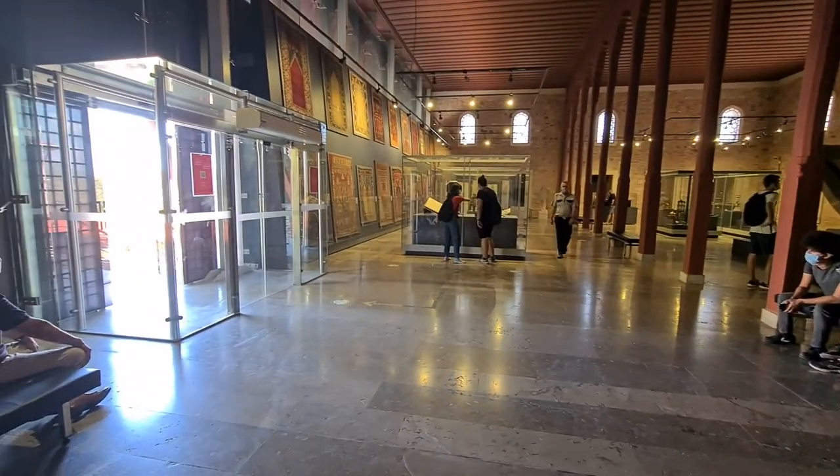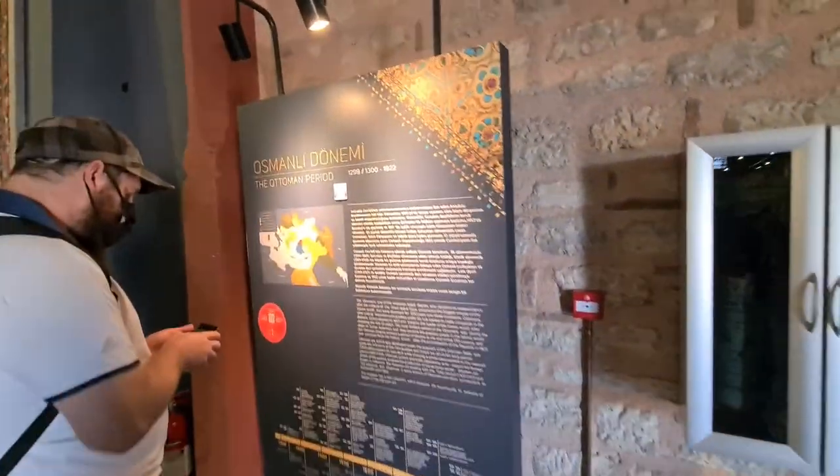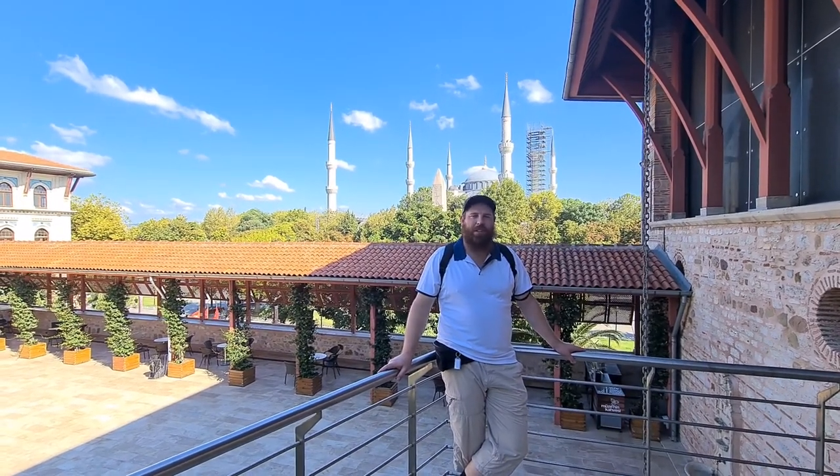Whether you're an art lover or not, this place is full of Islamic history. I really got a kick out of this museum. So if you have a chance, swing by and take a look. Salam from the Museum of Turkish and Islamic Art in Istanbul, Turkey.